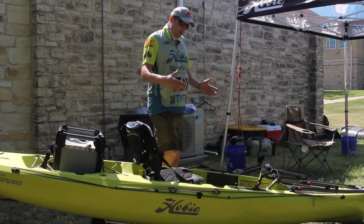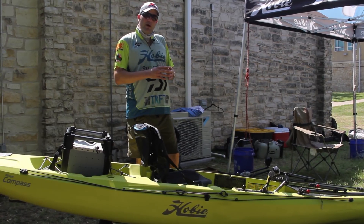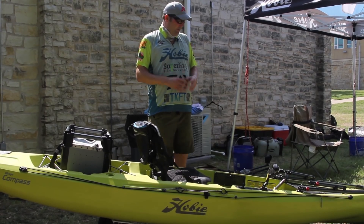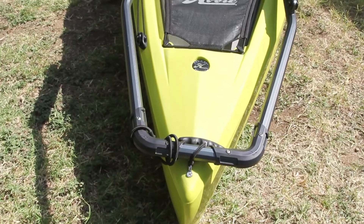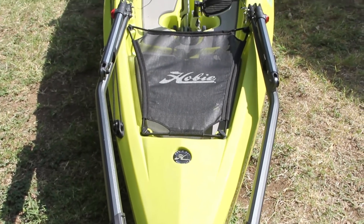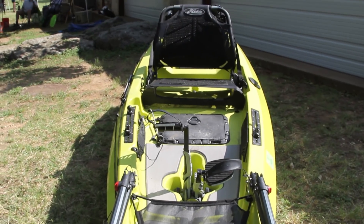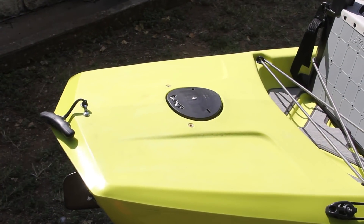What Hobie did with this boat is they took some of the best features hull-wise from the Revolution, the Outback, and the Hobie Pro Angler. The bow is sleek and it really slices the water like a Revolution. Mid-boat, we have more of an Outback shape, and then at the stern, we have more of the Pro Angler style.